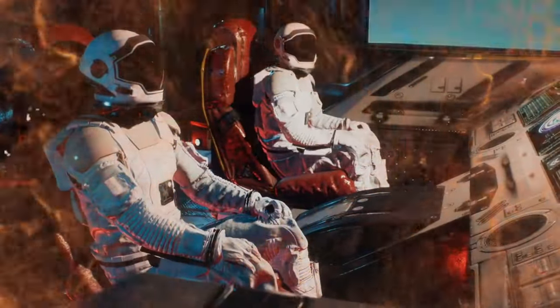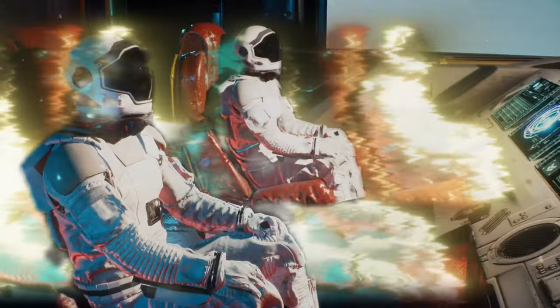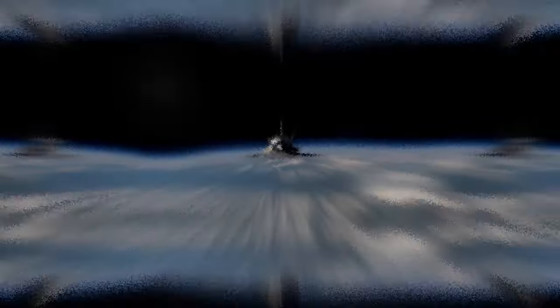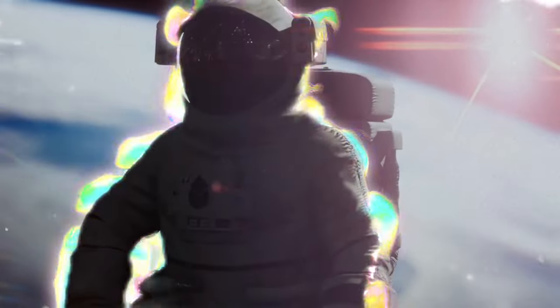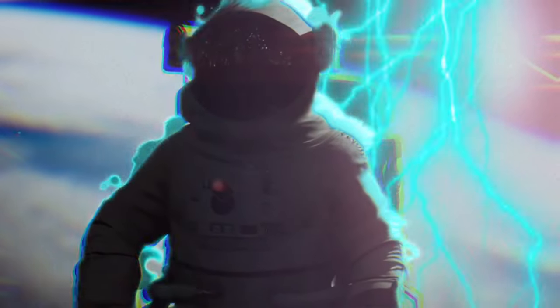And that's it. Thank you for joining us on this cosmic odyssey, and don't hesitate to click on the adjacent video for another captivating journey through the cosmos. Until then, we await your presence. See you again, Spaceverse!